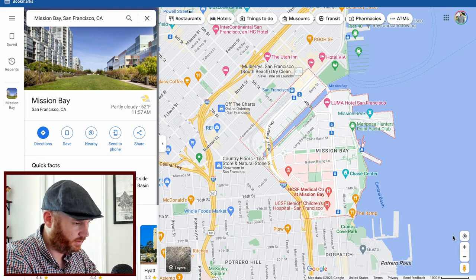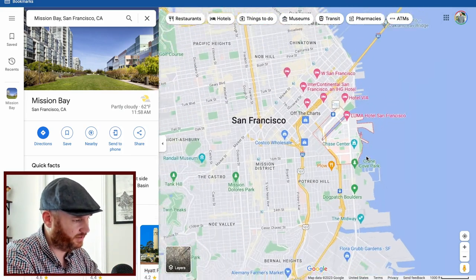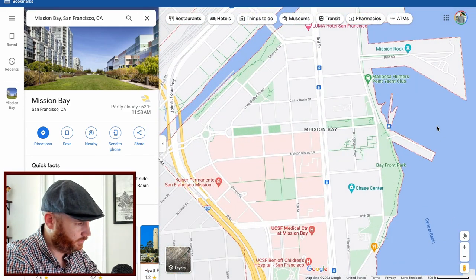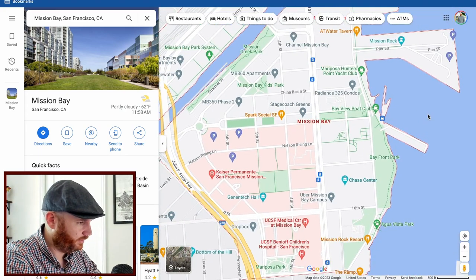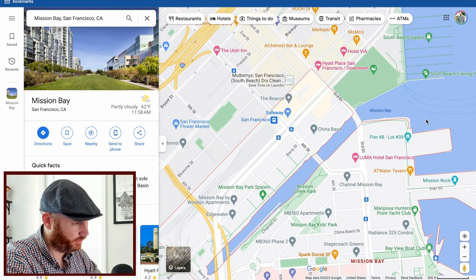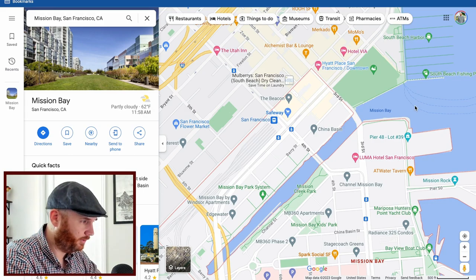Mission Bay is pretty much fully developed. If you're looking for the next up-and-coming neighborhood, you'd want to go a bit farther south into Dog Patch. The Chase Center and the Warriors are here, UCSF is here, and there are gorgeous condos all around. The San Francisco Giants play just north of the channel in China Basin. I also made a neighborhood review video about Mission Bay. For a one-bedroom condo with a $750K max, Mission Bay is definitely a neighborhood you need to target.